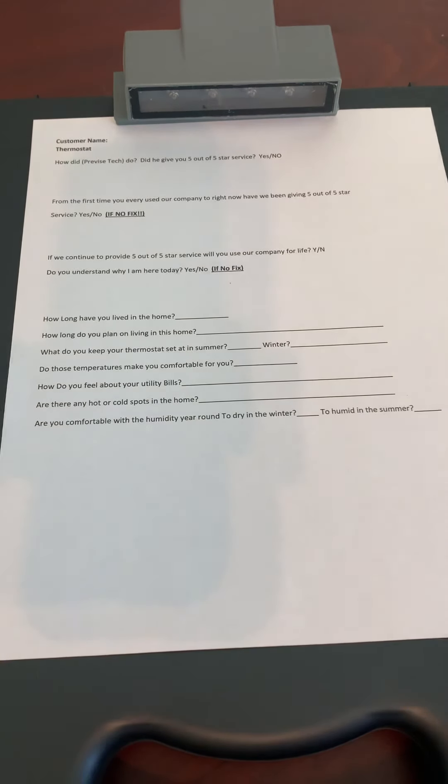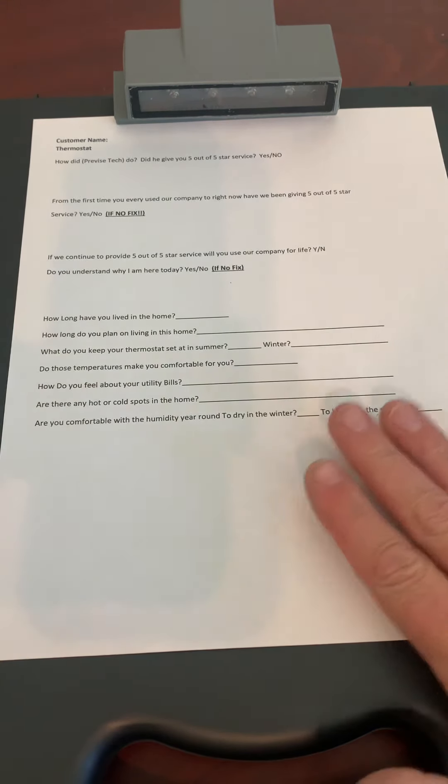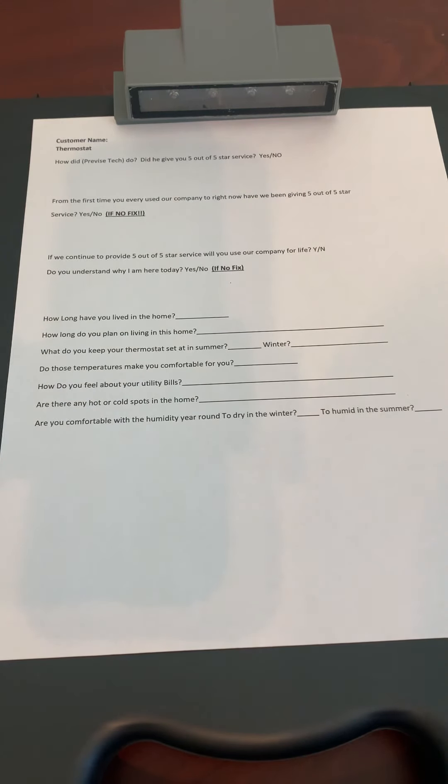This video is for our field supervisors. This sheet should be used when you're going out on a job that a technician has already been to and they sold a TRD, or it's a flipped lead. If you are going out on a marketed lead, you would use the service technician thermostat questions — you would not use this sheet. Or if you're going out and doing a tune-up on your own, you would also use the technician sheet. This one is specifically for when a TRD is sold or it's a flipped lead.